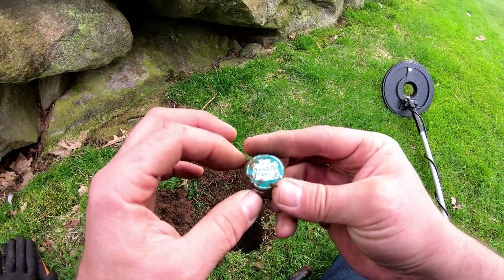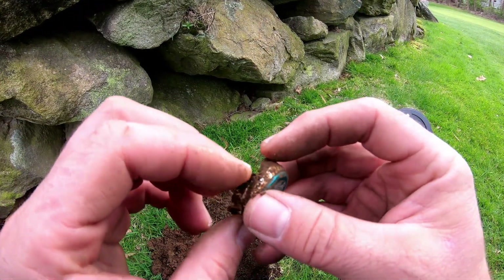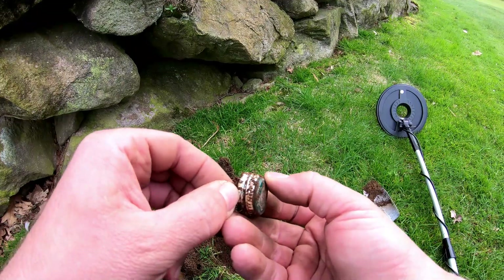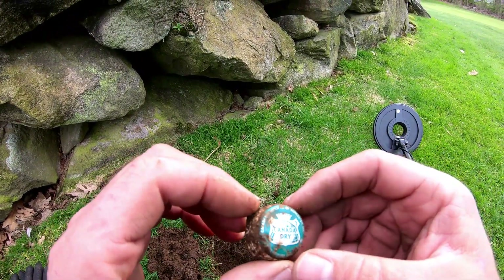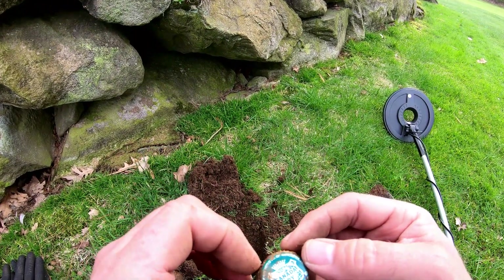Look what I just found - Canada Dry! I don't know what the date would be, I'm gonna have to look into it. That's pretty cool, it's probably an old one though. It's a Canada Dry bottled company of Worcester in Shrewsbury, Massachusetts.